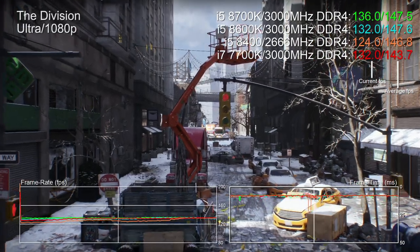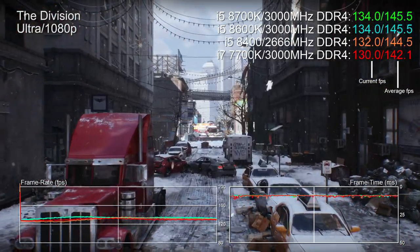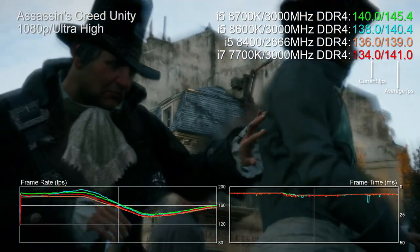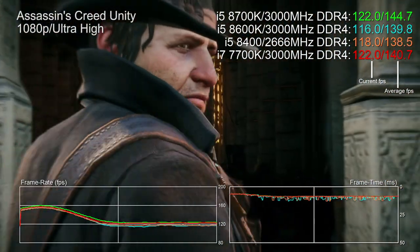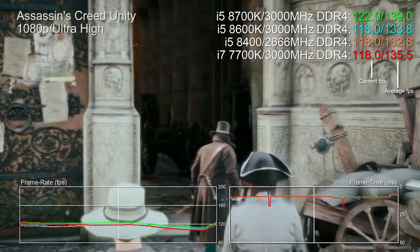Even with our overclocked Titan X running at a stupidly low resolution, there are times when all CPUs simply do a superb job. The Division is a classic example — curiously all three Coffee Lake forms beat the 7700K, but not by anything worth commenting on. Similarly, Assassin's Creed Unity sees the four processors spread out just a touch, but it's really the same basic result in terms of gameplay experience.